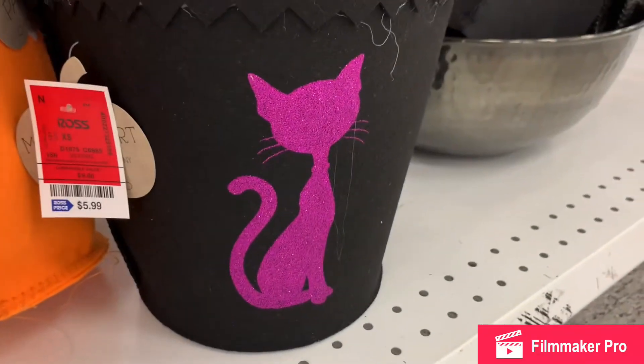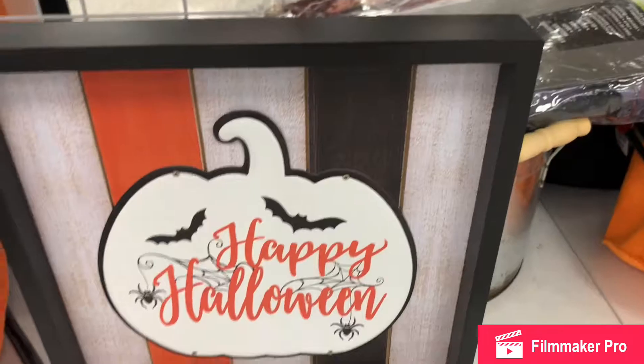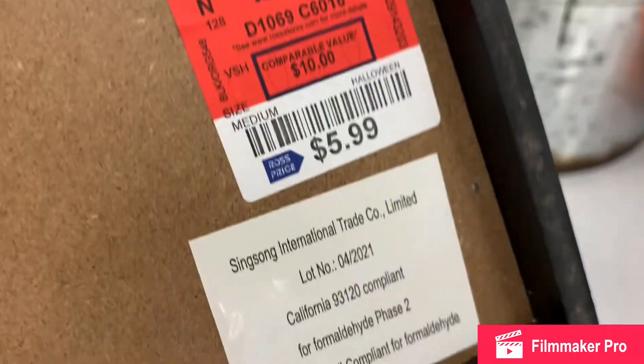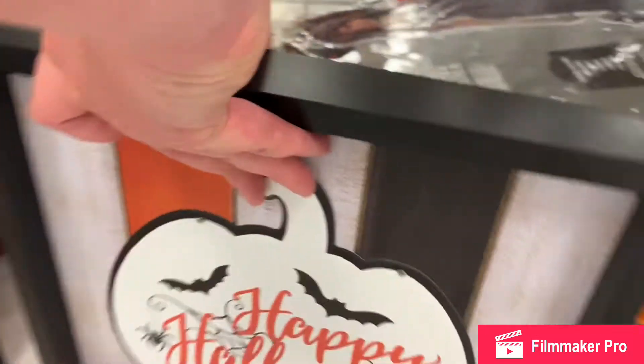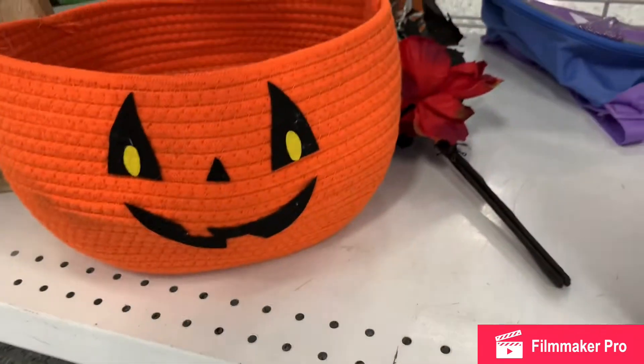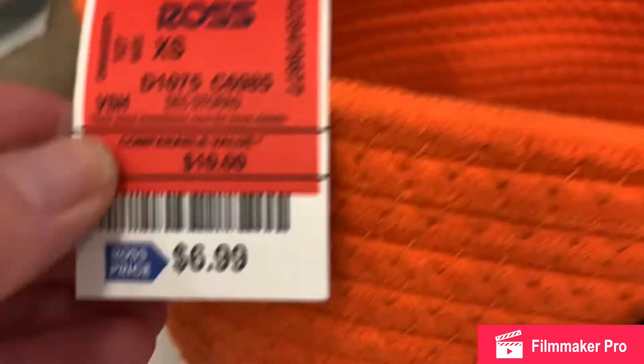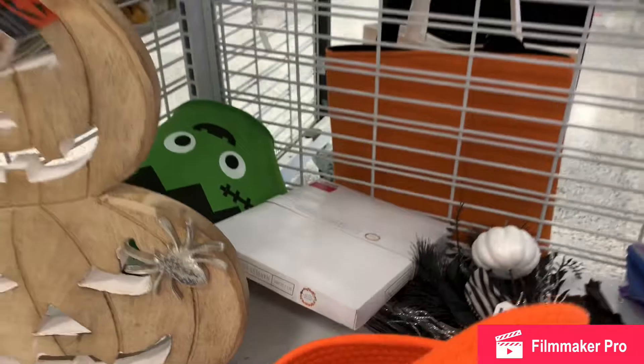Here we have some felt buckets. A wooden sign — Happy Halloween, $6. And this is like a woven type bucket of jack-o'-lantern, like how rugs are done, for $7.